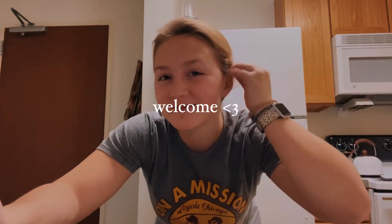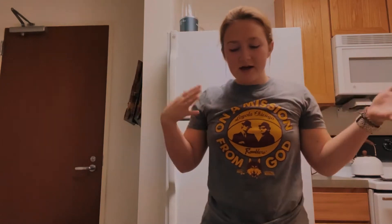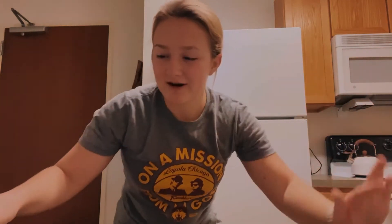Hello everyone, welcome back to my channel. If you're new here, my name is Morgan. I'm so happy to have you here. I am a college student in Chicago. I'm going to show you guys what I get for groceries on a weekly basis and then just a couple days of me making meals. Since the last time I did this video, I've changed a lot of my eating habits, so I'm eating a little bit healthier. You'll probably see that throughout this video.